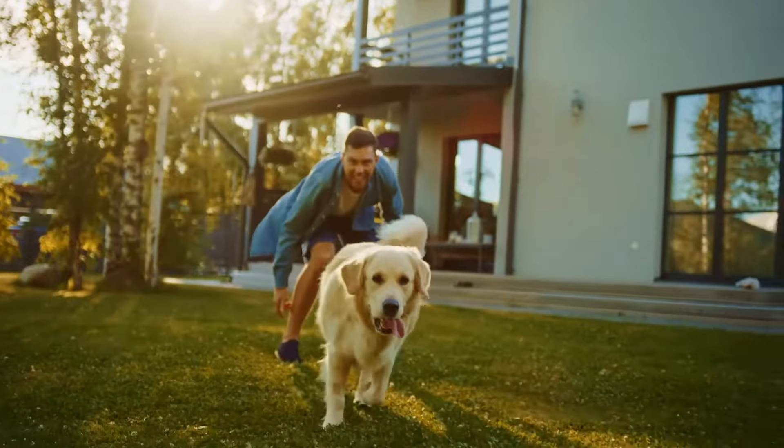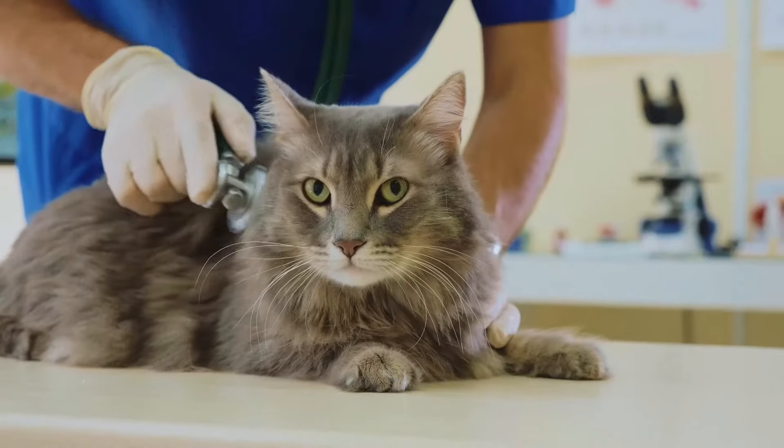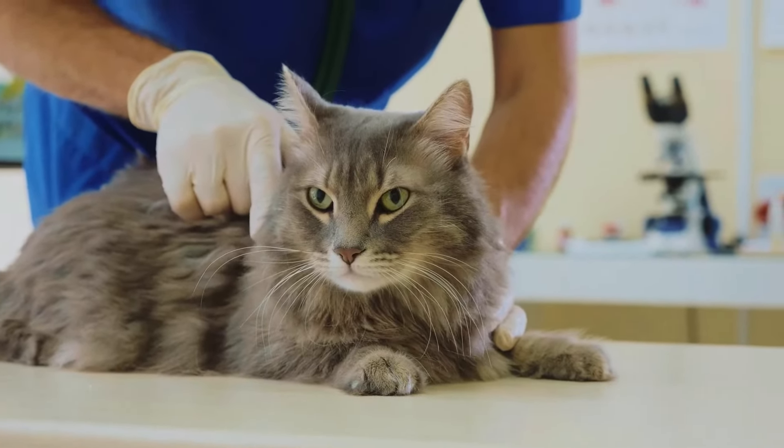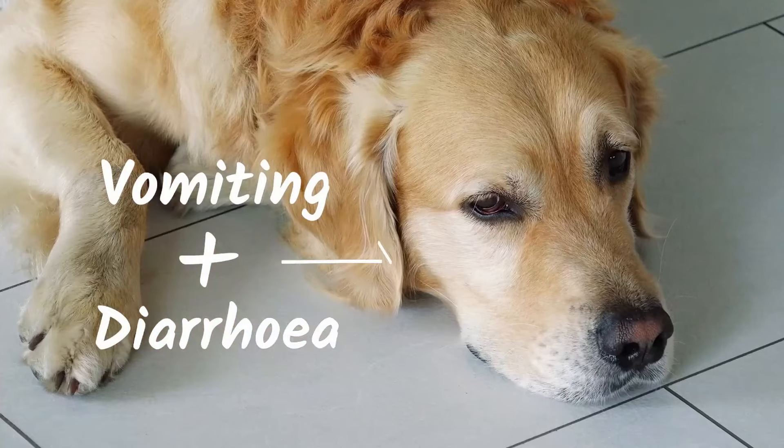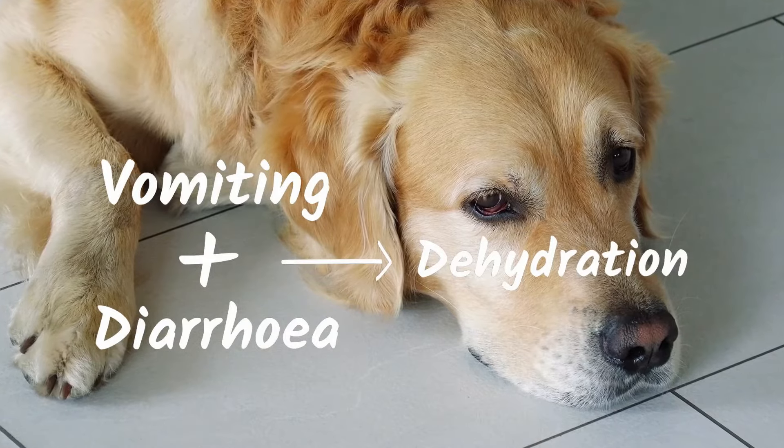For times when hydration really matters, we all want the best for our pets. Digestive disorders are a common problem and can be stressful, often resulting in vomiting and diarrhoea.